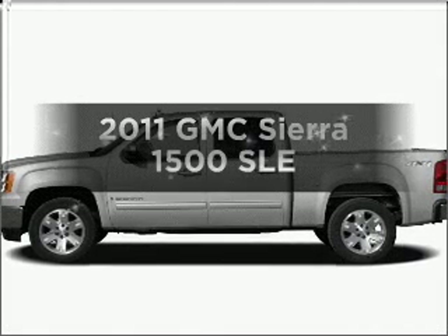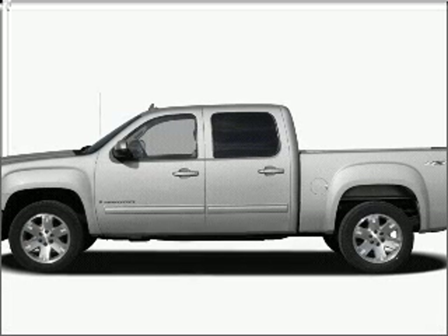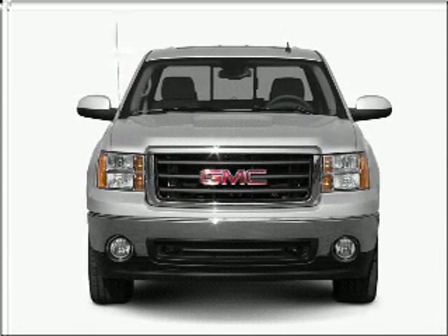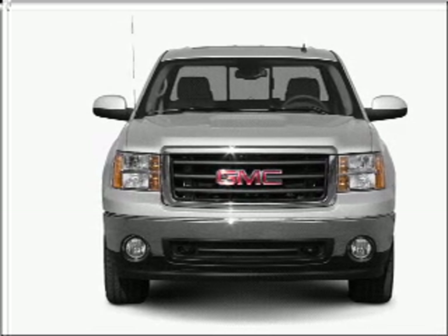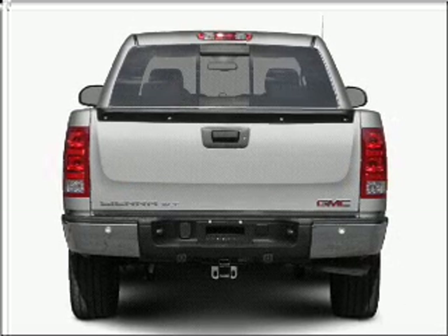Imagine yourself in this 2011 GMC Sierra 1500. If you're looking for an automobile with great attributes, look no further. With a powerful 8-cylinder engine that responds smoothly to its automatic transmission, find your way easily with the included navigation system.